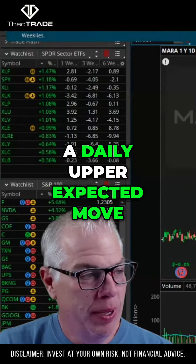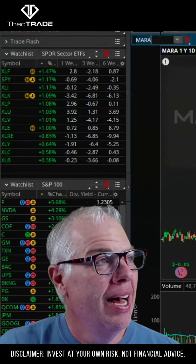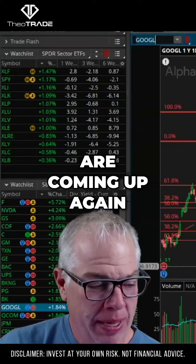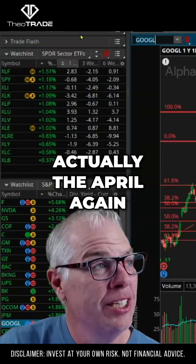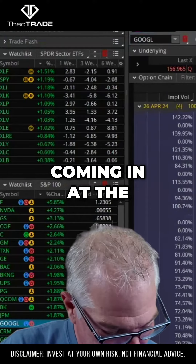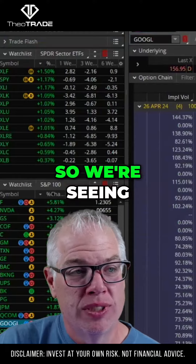Looking at the daily expected move, let's look at Google. I don't like the idea of using option activity to tell you where earnings are going, but earnings are coming up again on the 25th — today being April 26th for this week. We're seeing some bearish trade coming in at the $135 level — some put option buying at the 135.